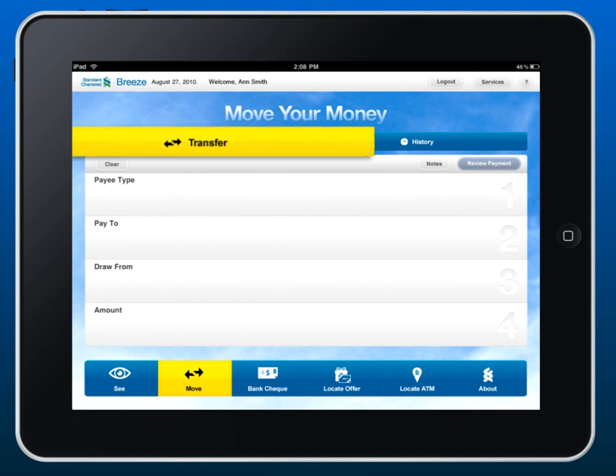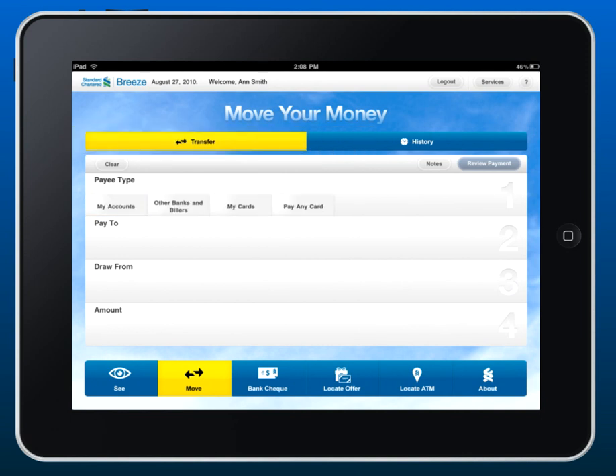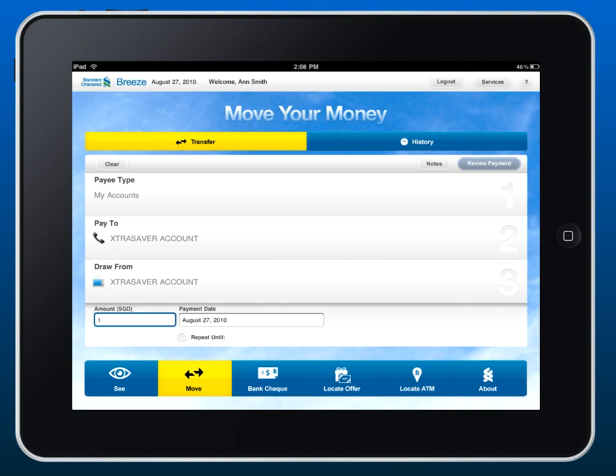When you need to make a transfer, choose the account you want to pay from, whom you want to pay, and then how much.